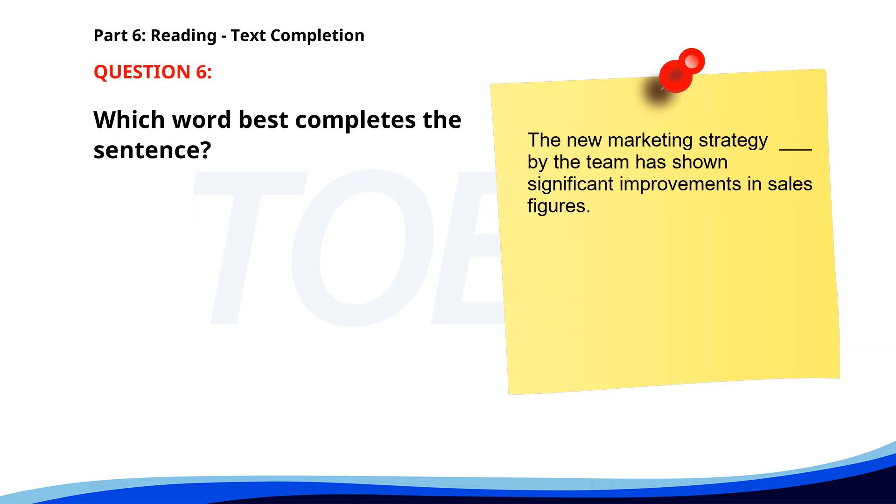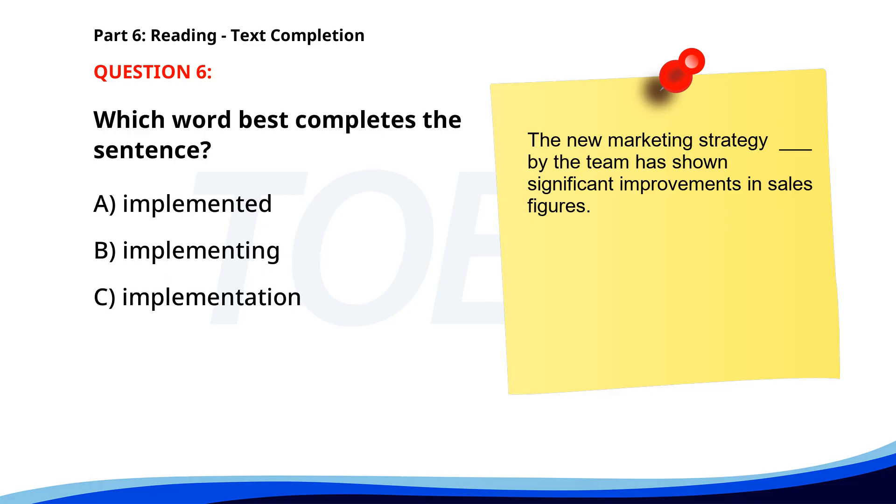Number 6. "The new marketing strategy ___ by the team has shown significant improvements in sales figures." A. Implemented. B. Implementing. C. Implementation. D. Implement. The correct answer is A: Implemented.